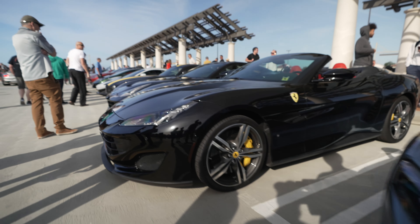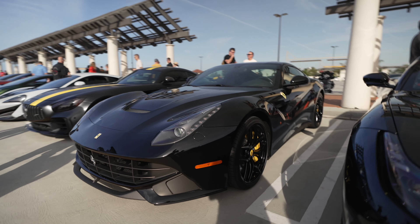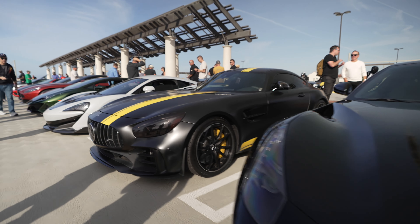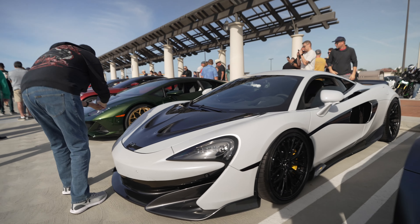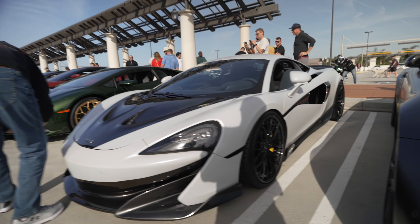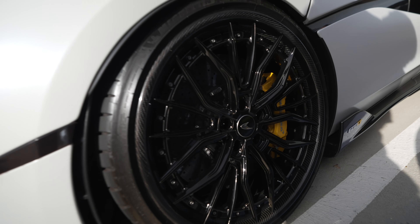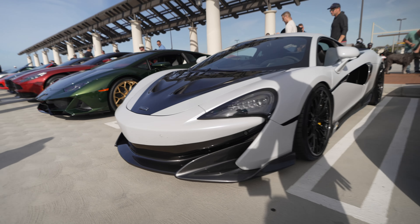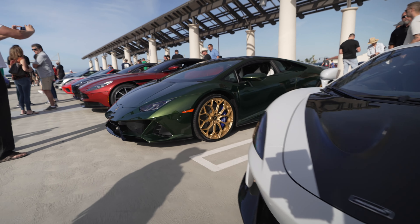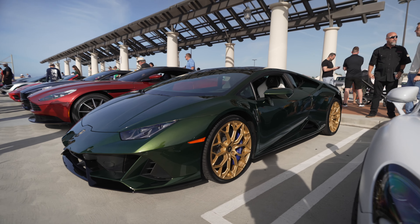Ferrari California, Ferrari F12, AMG GT, and a 600LT with carbon fiber wheels — interesting. The spokes are alloy and the barrel is carbon fiber, which is a good weight-saving measure. And a really nice green, gold, and white spec Evo.